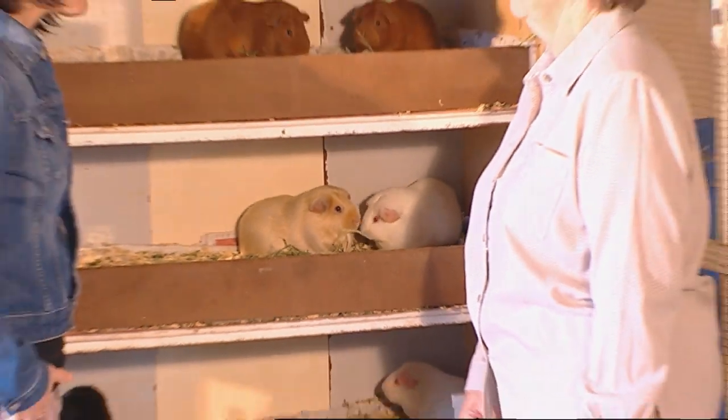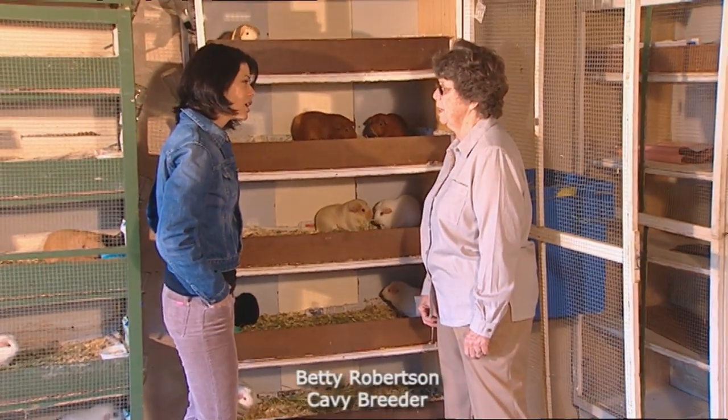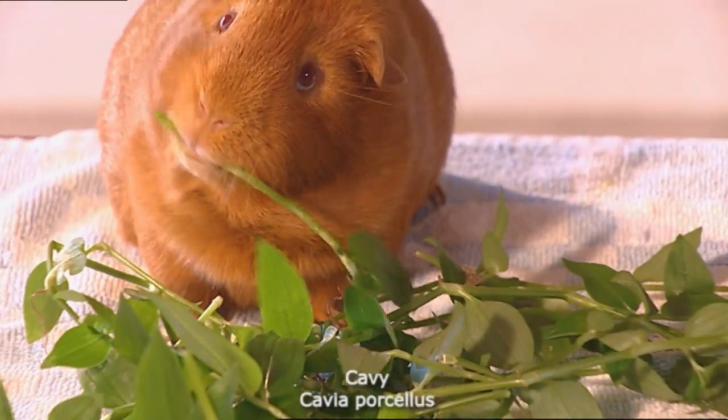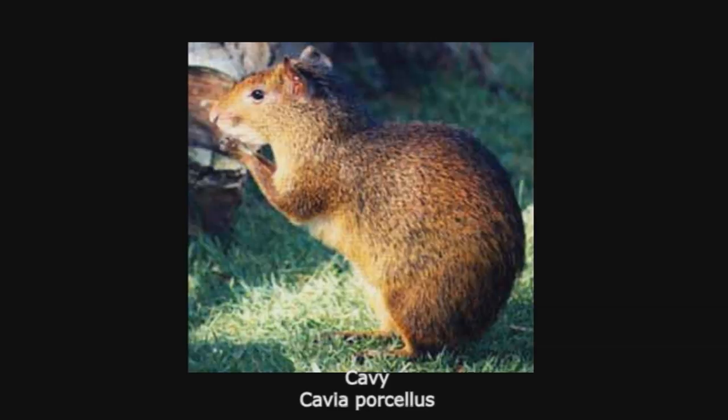So Betty, they're called caveys or guinea pigs. Yes, most people know them as guinea pigs, but their proper name is cavey — Cavey Porcellus. They originated in South America from the Agouti.